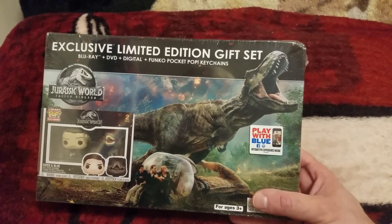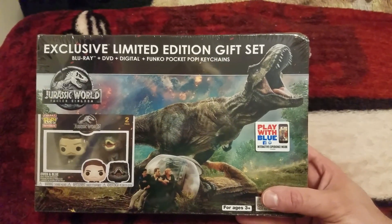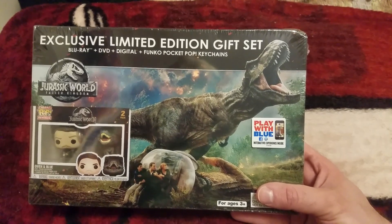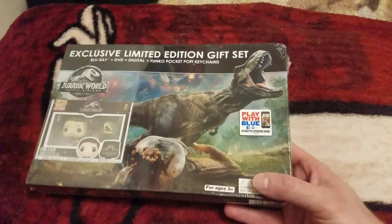This is super awesome. This is the Walmart exclusive that comes with the Blu-ray, DVD, digital, and a Funko Pop — two Funko Pop keychains — and it's super awesome.